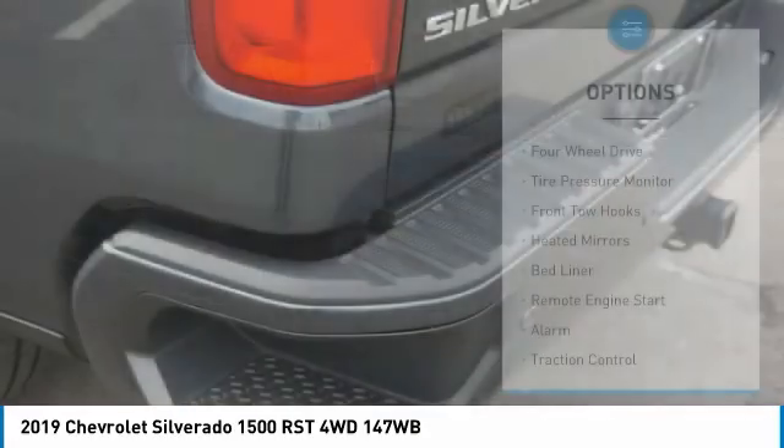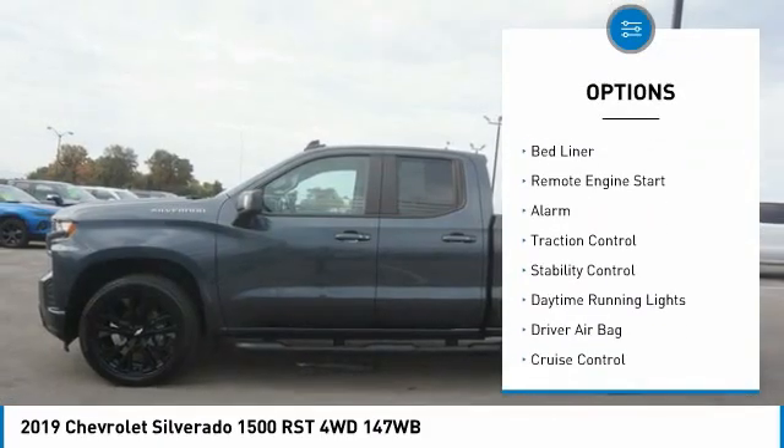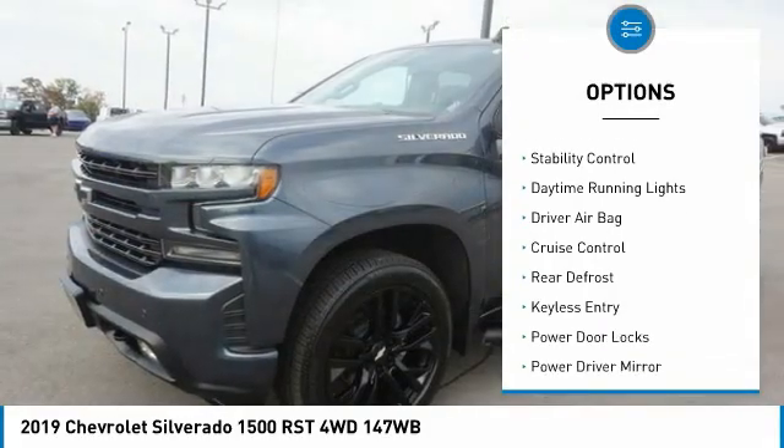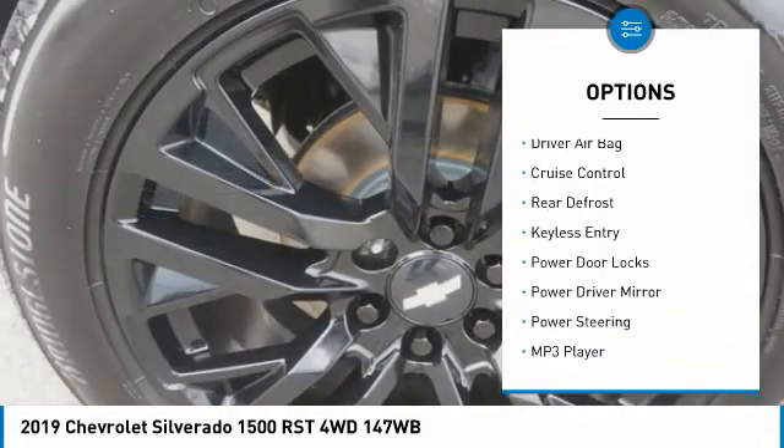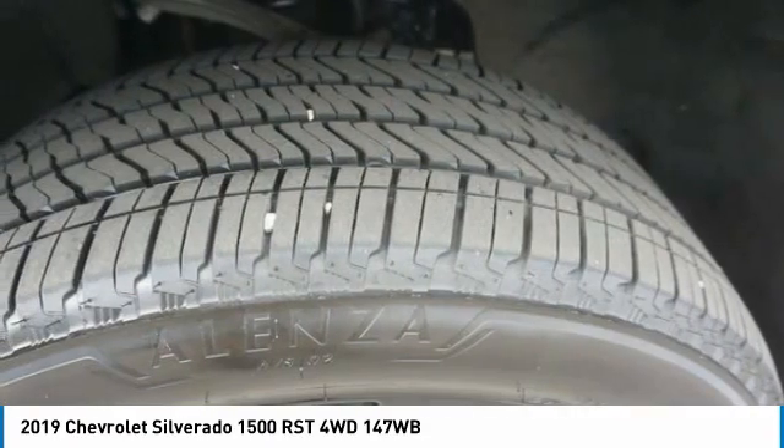Here are some of this vehicle's great options: four-wheel drive, tire pressure monitor, front tow hooks, heated mirrors, bed liner, remote engine start, alarm, traction control, stability control, and daytime running lights. Come see the car for yourself.